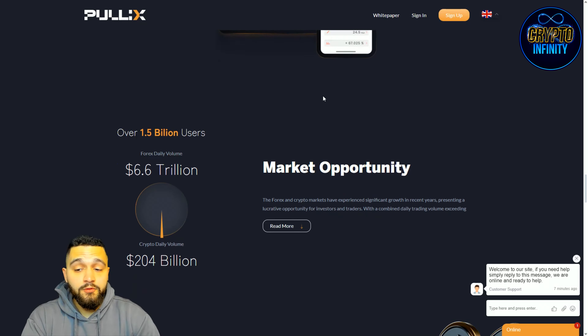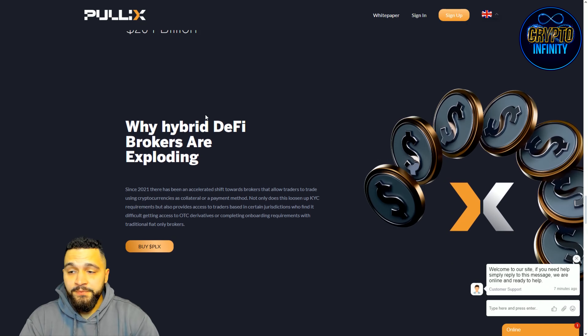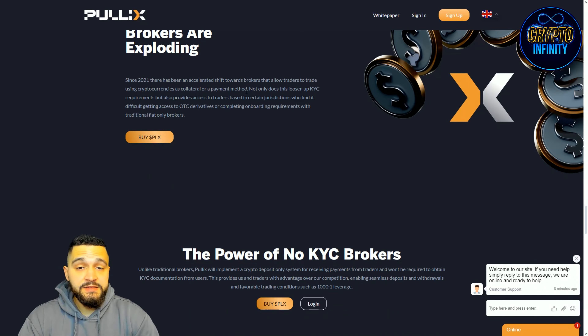Looking at the market opportunity: over 1.5 billion users, forex daily volume sits at 6.6 trillion dollars, and crypto daily volume is at 204 billion dollars. Those are massive numbers, but you can see that crypto is taking a small portion of daily volume compared to forex trading. Hybrid DeFi brokers are exploding right now.